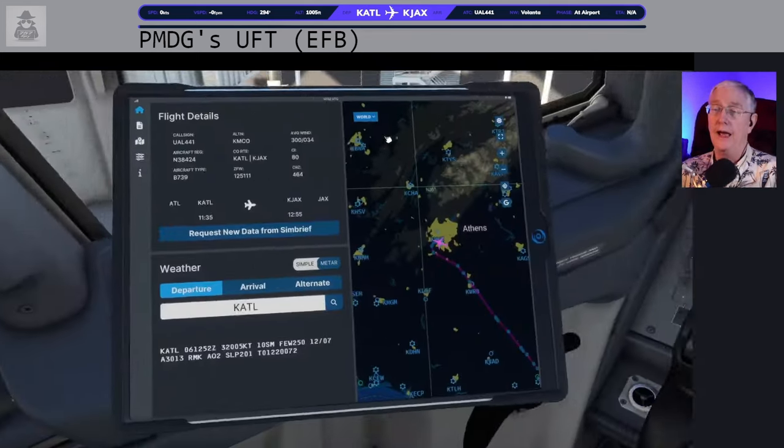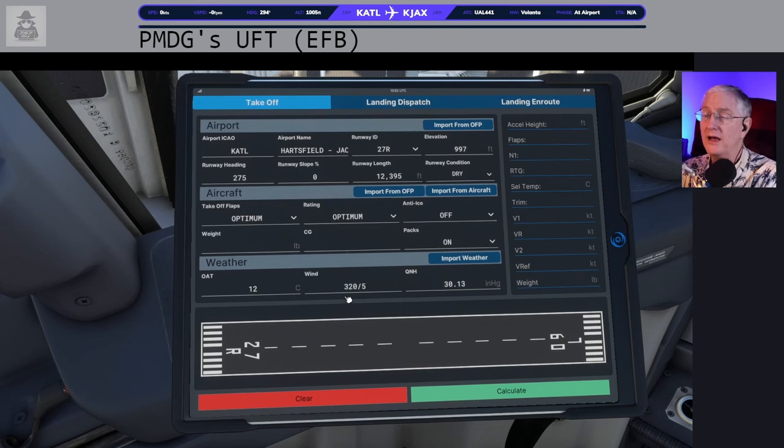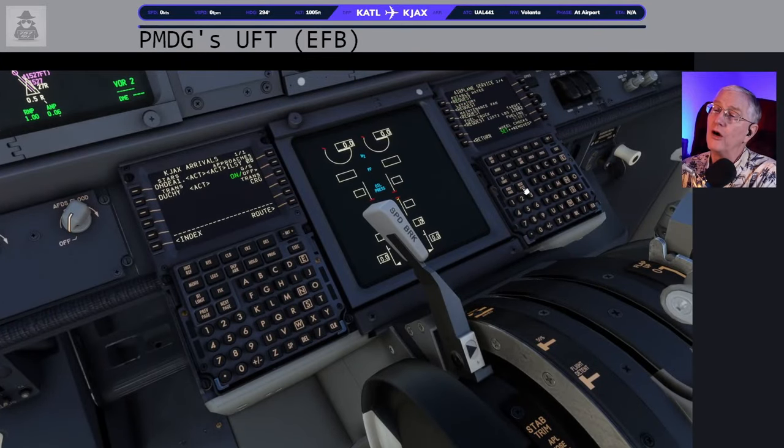Now we're going to the performance tool — and this is brand new, this is so cool. Atlanta Hartsfield, our departure runway is 27R. Let's get 27R in. That gives us the elevation, runway heading, and slope — you choose the runway condition. It is dry here in Atlanta. We could import the weather, but I'm not going to import it yet. If we do, it's going to grab the aircraft as it currently is. Passengers are still boarding — we should wait until boarding is complete.